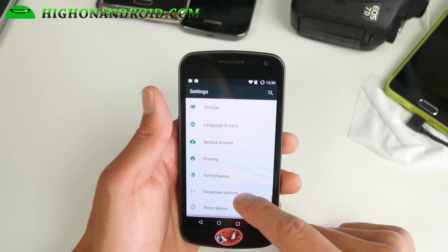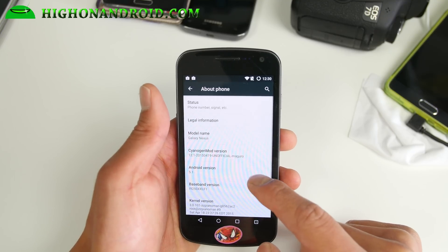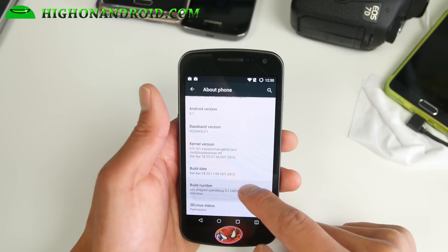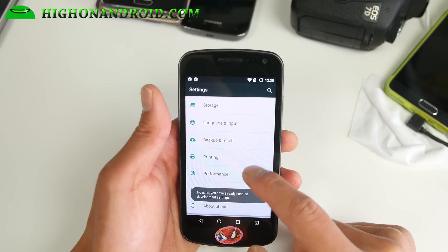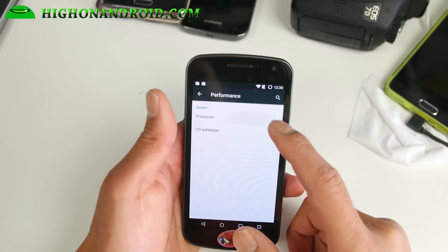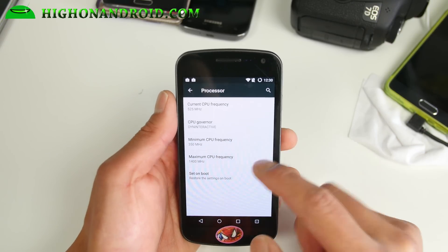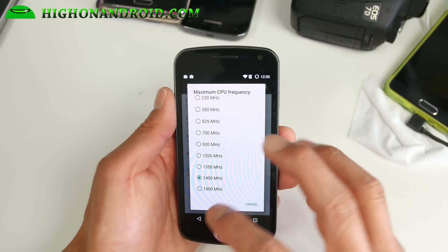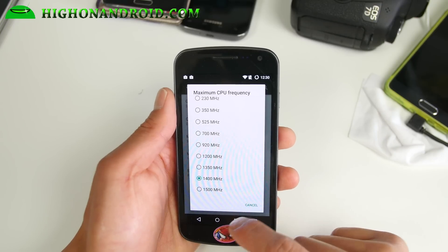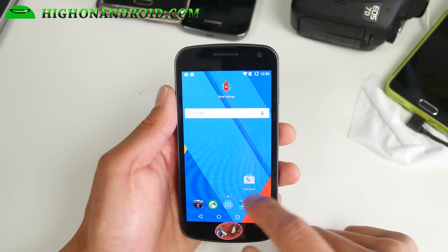For performance, if you want to enable the performance menus, don't forget to go to About Phone and hit the build number about five times until it says you're a developer. Then you'll be able to see the performance menus. The GSM and Verizon version has overclocking, so you can overclock it all the way to 1.5 GHz. I recommend about 1.4 GHz, and you can set that on boot to make it a little zippier.